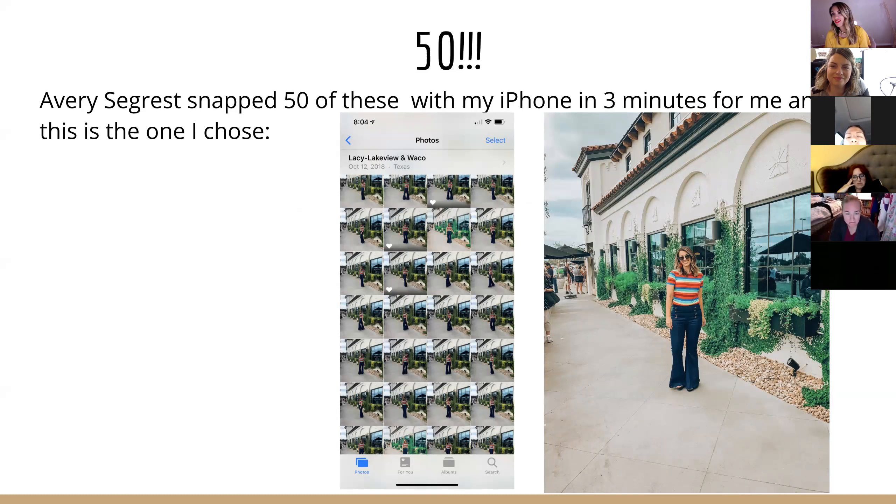Can you guess how many photos we took for this setup? 50. We took 50 photos of this one outfit and one background, and it only took three minutes. This was at my leadership retreat in 2018 at Magnolia. I handed my phone to Avery Seagrest and said, 'Just snap a whole bunch of photos — I'm going to pose like a boss.' She did it for three minutes, and one of them turned out. Everyone thinks you get magical photos with just one shot — no, no, no.